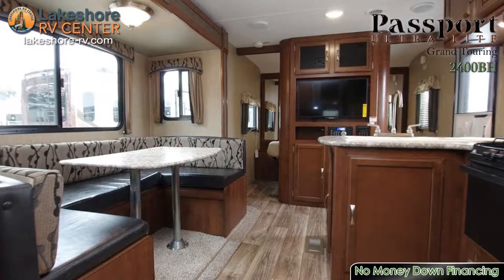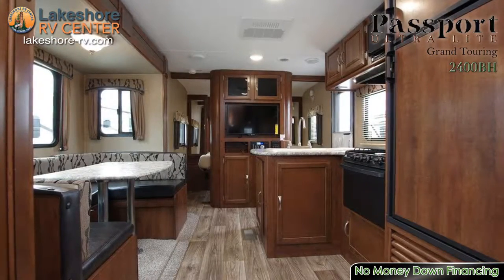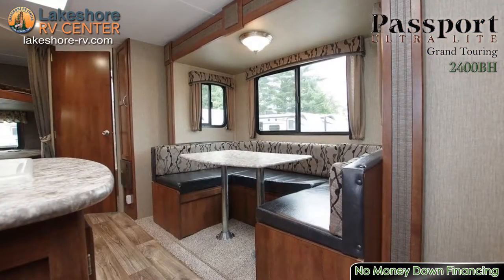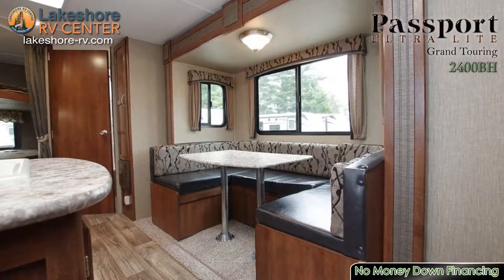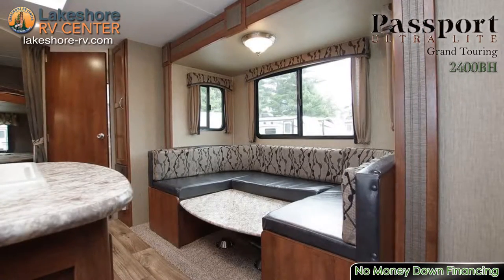When the weather isn't cooperating, you can head inside for a movie night on the LED flat screen HDTV. A king-sized u-shaped dinette is perfect for family dining, card games, and converts into a bed for added sleeping space.